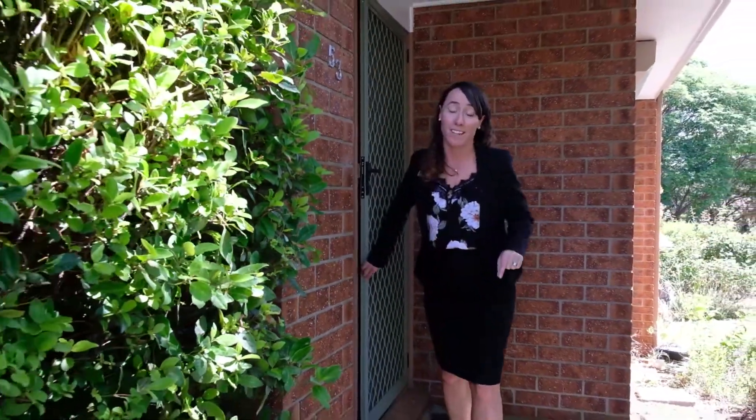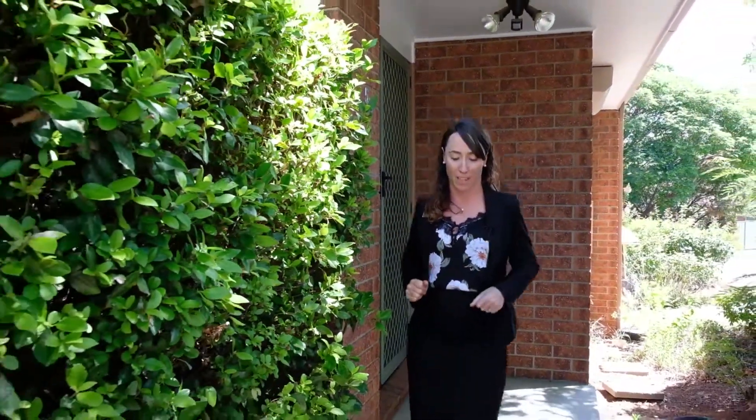As you can see, one of the real standouts here is the size of the place, and the fact that the money has already been spent on the bathrooms and the kitchen means you can simply just move in and enjoy. Properties of this size in this location certainly don't last long, so come along to the open and I look forward to showing you through.